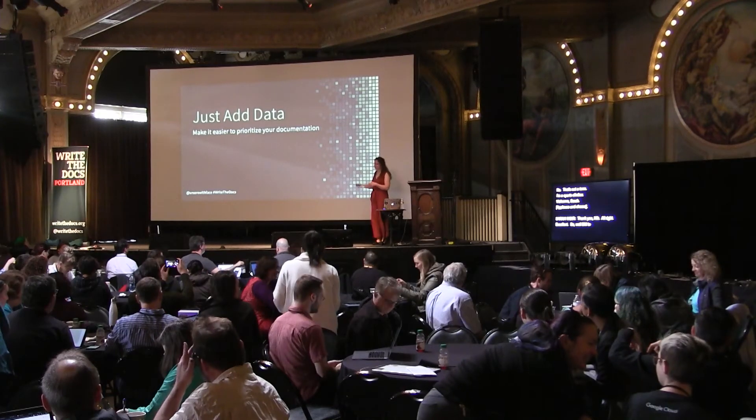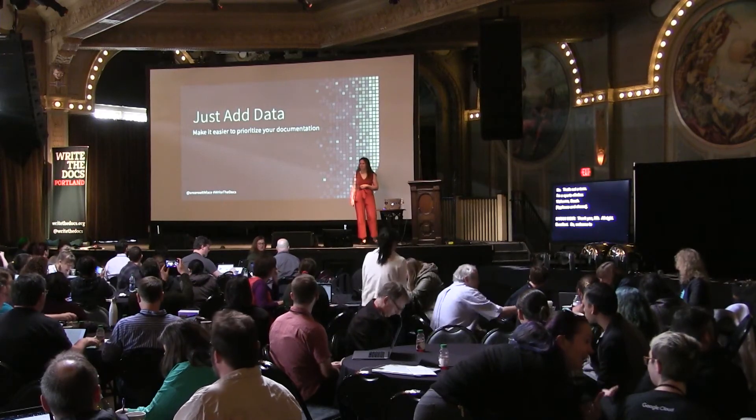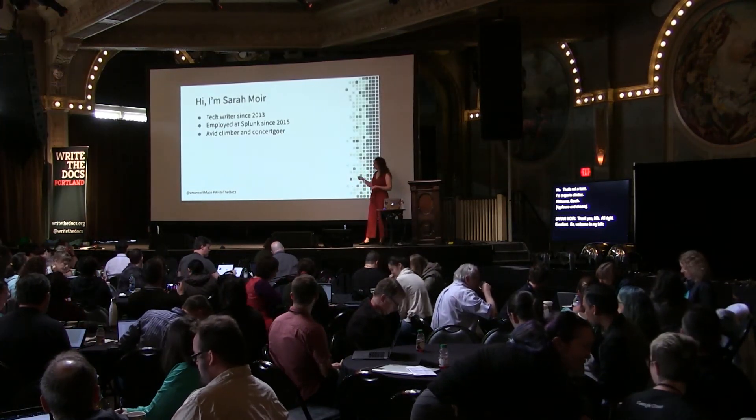Welcome to my talk, Just Add Data: Making It Easier to Prioritize Your Documentation. My name is Sarah Moyer.